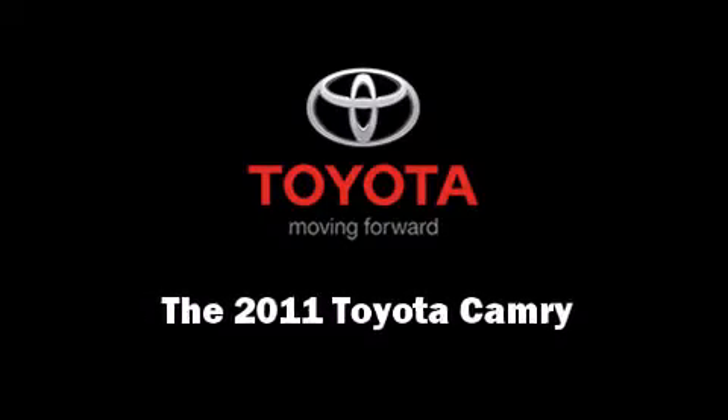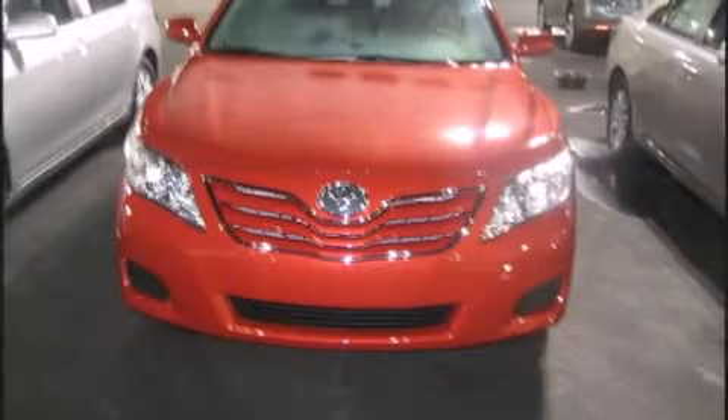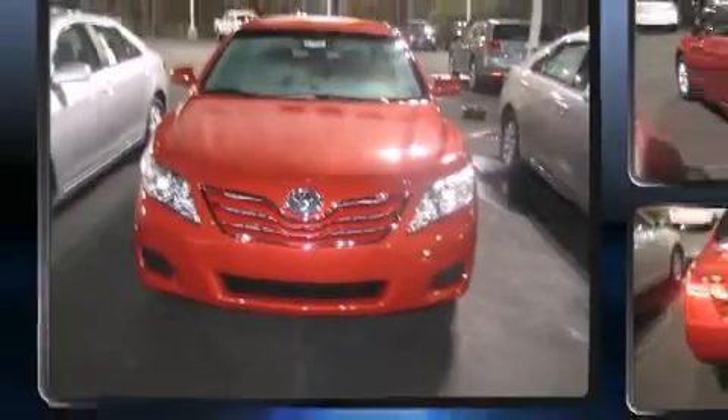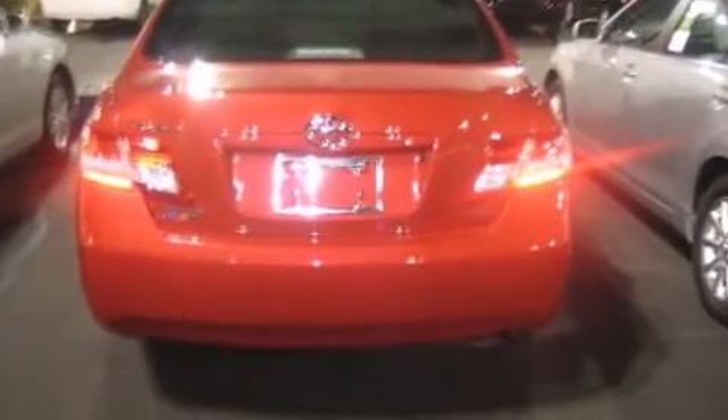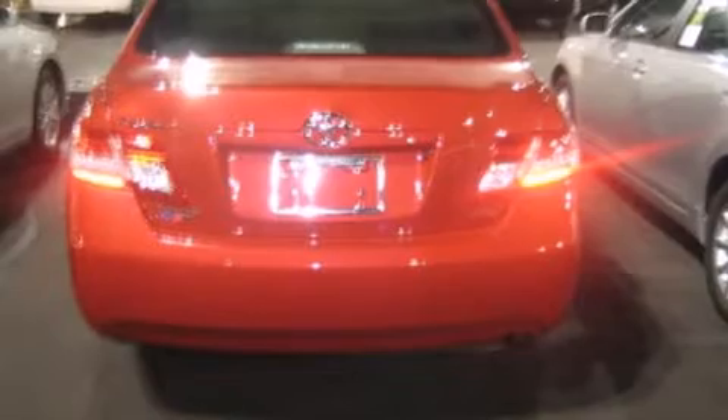Familiarize yourself with the 2011 Toyota Camry. This four-door, five-passenger sedan stands out among competitors in its class. It features a front-wheel drive platform, an automatic transmission, and a 2.5-liter four-cylinder engine.